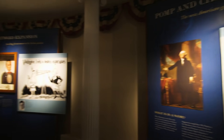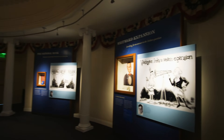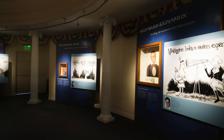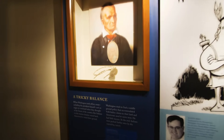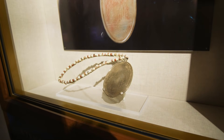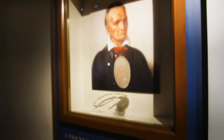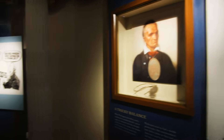Moving into the section on Washington's presidency, they talk about some of the key pieces of legislation and policies Washington had, including one related to westward expansion. Here they have an artifact showing one of the first peace medals that were issued to Native American tribes, basically trying to curry the favor of Native Americans who had previously worked with the British.